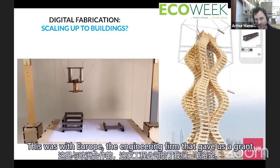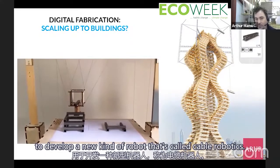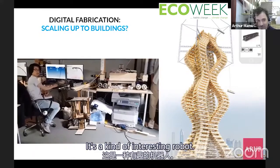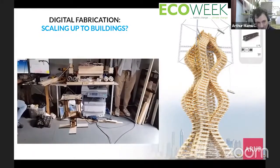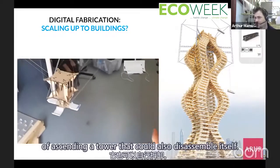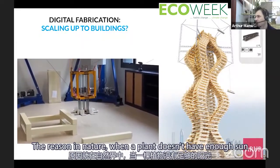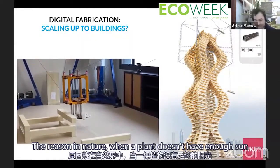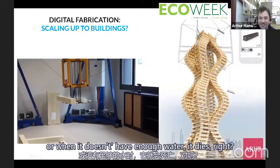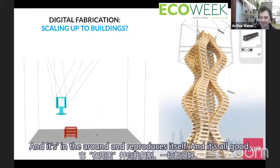This was with Arup, the engineering firm that gave us a grant to develop a new kind of robot called Cable Robotics. The tower on the right was an idea of assembling a tower that could also disassemble itself. In nature, when a plant doesn't have enough sun or water, it dies, sends seeds around, and reproduces — and we don't see that as sad.